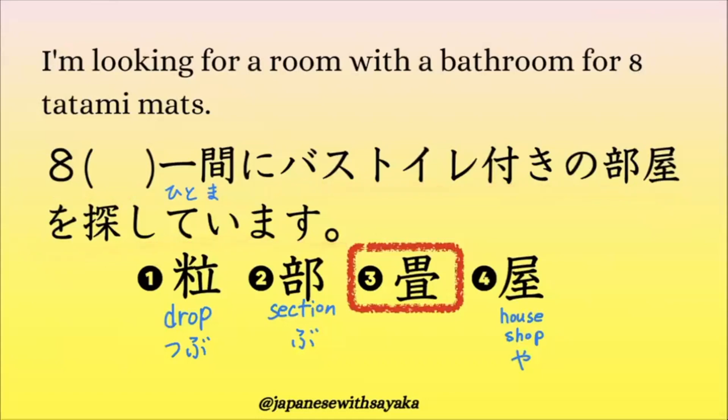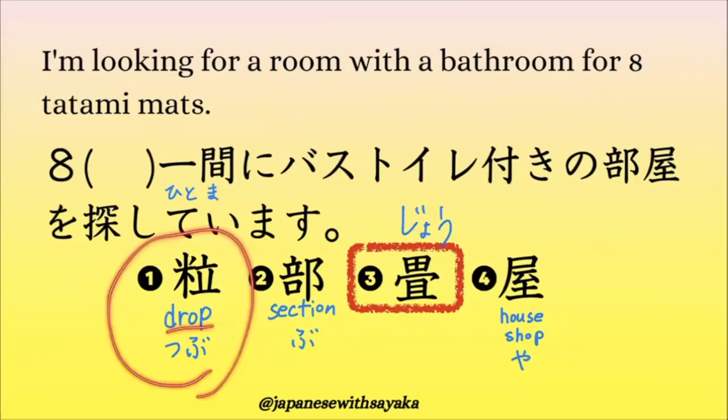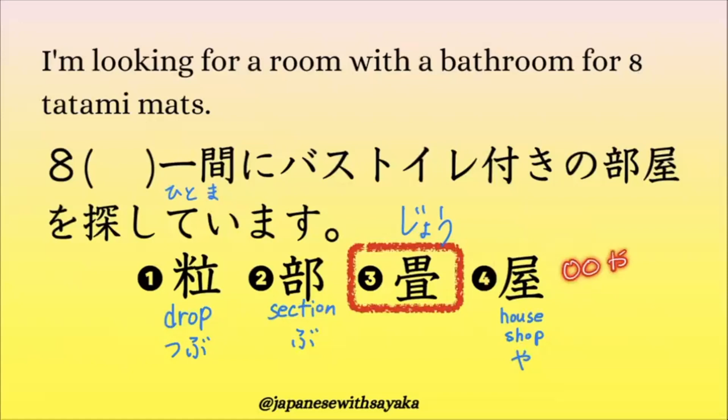この文、「8何とかひと間にバストイレ付きの部屋を探しています。」部屋の大きさを表しているので、答えは3番。これで「じょう」と読みますね。8畳ひと間にバストイレ付きの部屋を探しています。1番は粒（つぶ）、drop。2番は部、セクションという意味の漢字。4番は屋根の屋、お店の屋ですね。答え以外の漢字も確認しておきましょう。